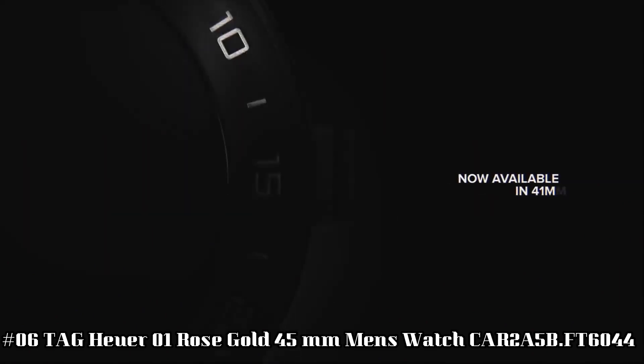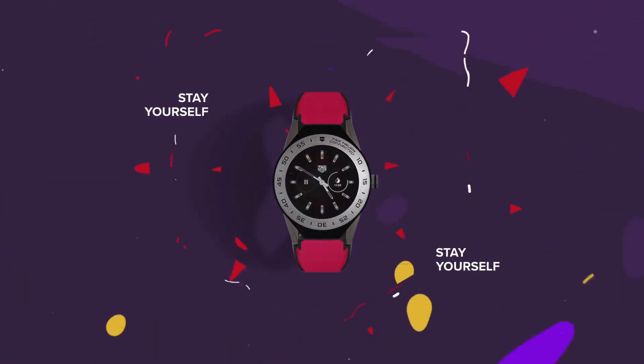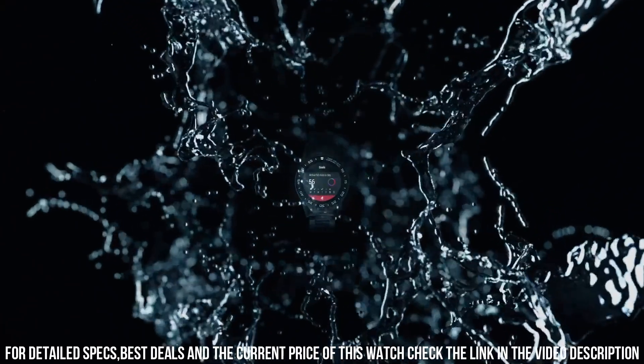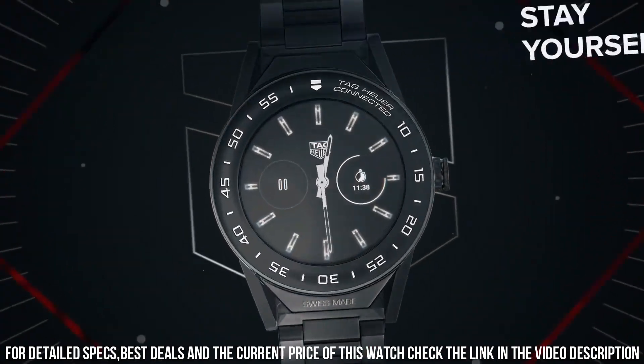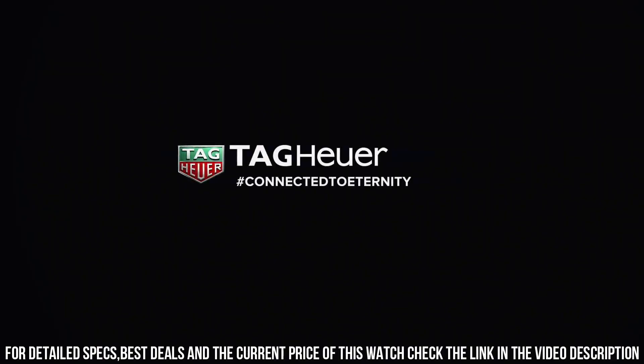TAG Heuer 01 Rose Gold 45mm Men's Watch, reference CAR2A5B.FT6044. Black skeleton dial with rose gold accents. Date and chronograph features. 50-hour power reserve. Self-winding automatic movement. Vibrations per hour: 28,800. 39 jewels. Brushed and polished solid 18k rose gold and titanium carbide-coated titanium case. Black rubber strap. Scratch-resistant sapphire crystal. 100m/330ft water resistant. 45mm case. 7-inch adjustable strap. Sapphire crystal exhibition case back. Luminescent hands and hour markers. Deployment buckle.